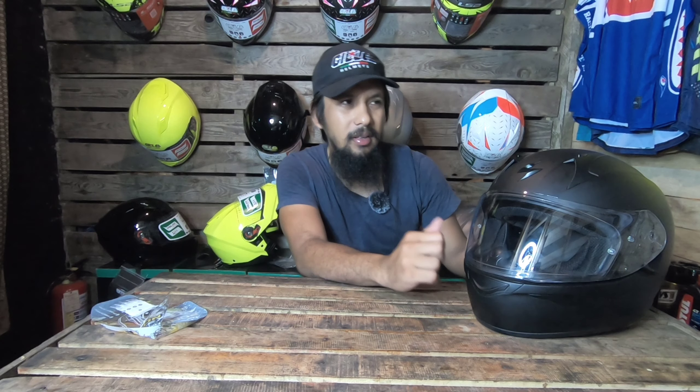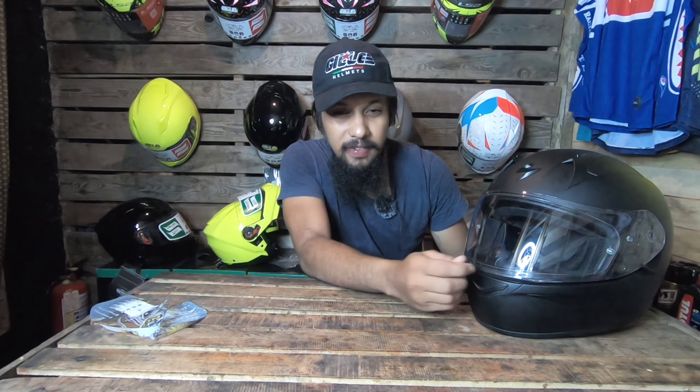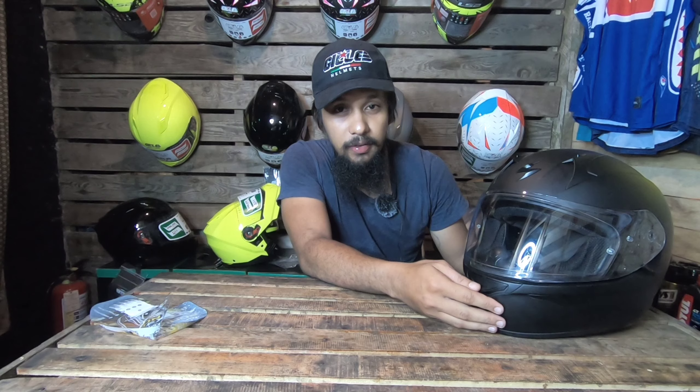It weighs 1.5 kilos. The face shield also has very good quality — makapal siya and it feels solid. Pinlock ready na rin siya mga pups, and the ratchet system — yung kanyang mechanism. So this is how it looks when worn.